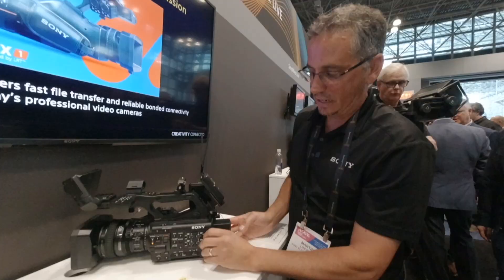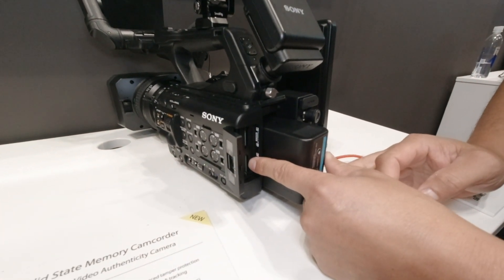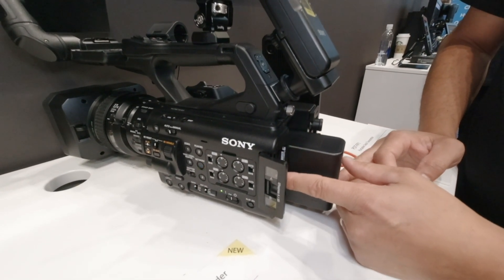We also support the ability to use CF Express cards and/or SD cards. This is a nice feature set because it's not a proprietary card — you can buy a card pretty much anywhere, as long as it's an SDXC card.